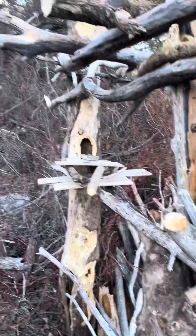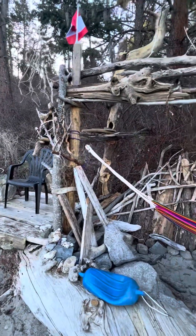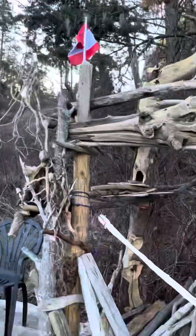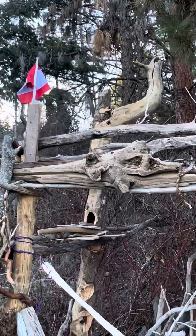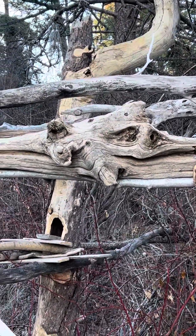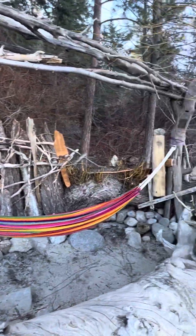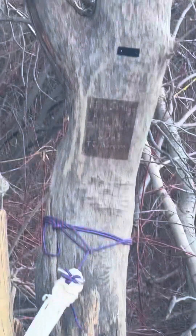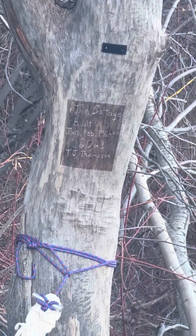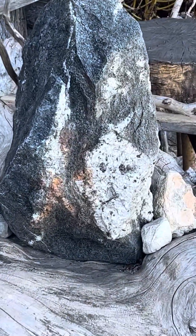I got the birdhouse up there, the little swordfish guy up there, and the gator face. I got the cat face over here, and the monkey face, and the ghost face rock.